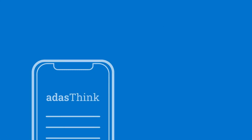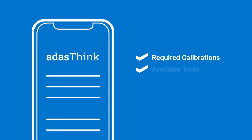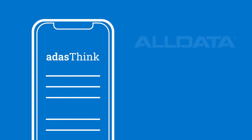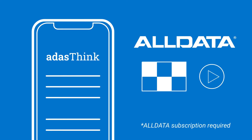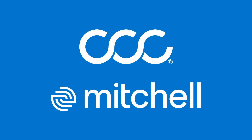Identifying the required calibrations, available tools, and proper safety procedures — all in a matter of seconds. It's that simple. Get access to all data, OEM calibration procedures, and training videos. Plus, seamless integration with popular estimating platforms from CCC and Mitchell.